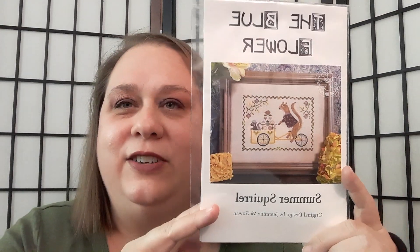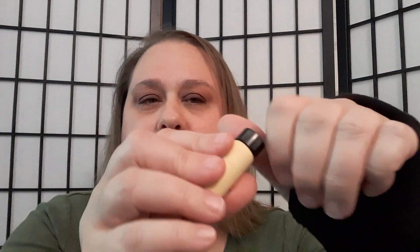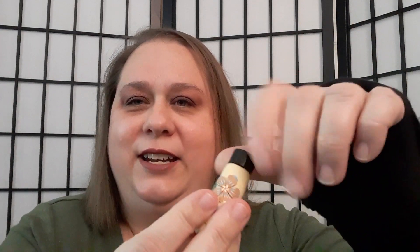Now I'd like to share some things I received in the mail. I won a giveaway from Diana — Kismet — whom I absolutely love and adore. She sent me the Blue Flower Summer Squirrel. She also sent me a beautiful skein of floss from Victoria Motto Sampler Shop — a beautiful blue that I've already put away — and this fantastic needle holder, which I already have some needles in. Thank you so much Diana!